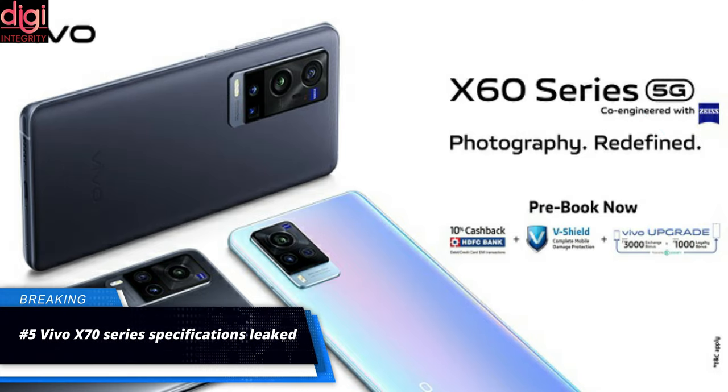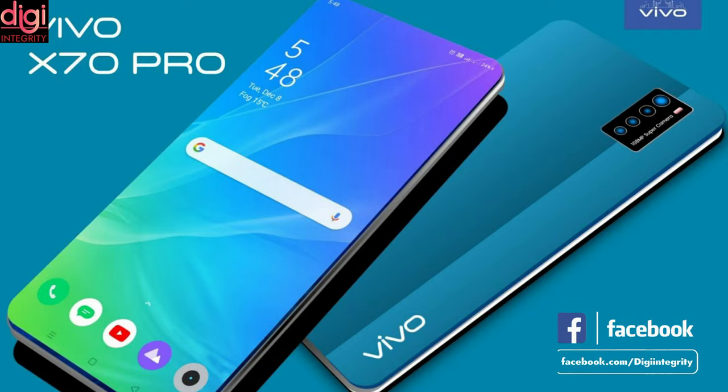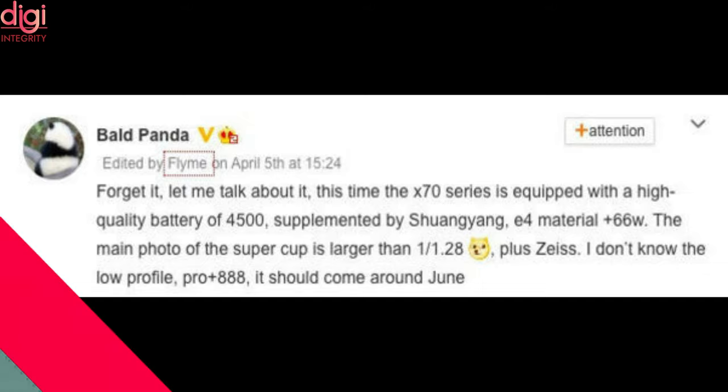Vivo X60 series launched in India last month comprising of the Vivo X60, X60 Pro, and X60 Pro Plus. Now it looks like the brand has started working on the Vivo X70 series already. According to leaks, it may come with a 4500mAh battery with 66W fast charging, a Samsung E4 AMOLED display, and may run on the Snapdragon 888 chipset. The Vivo X70 series launch will reportedly happen in June this year.